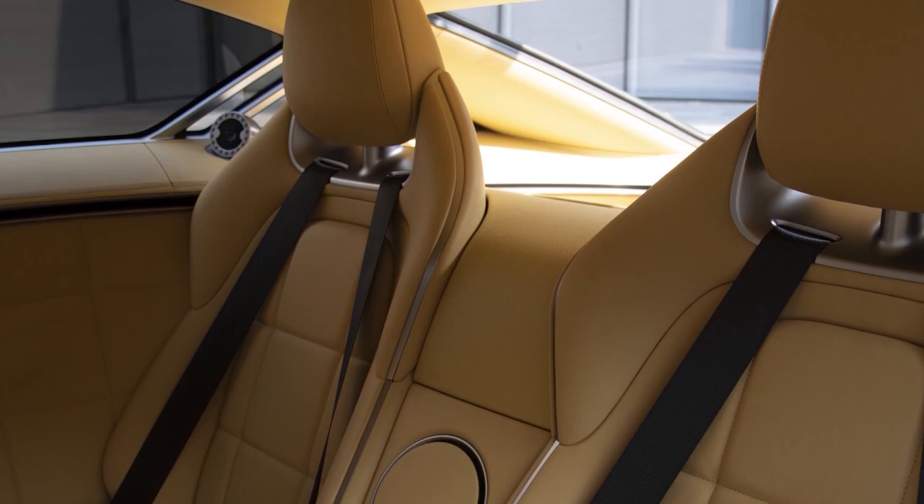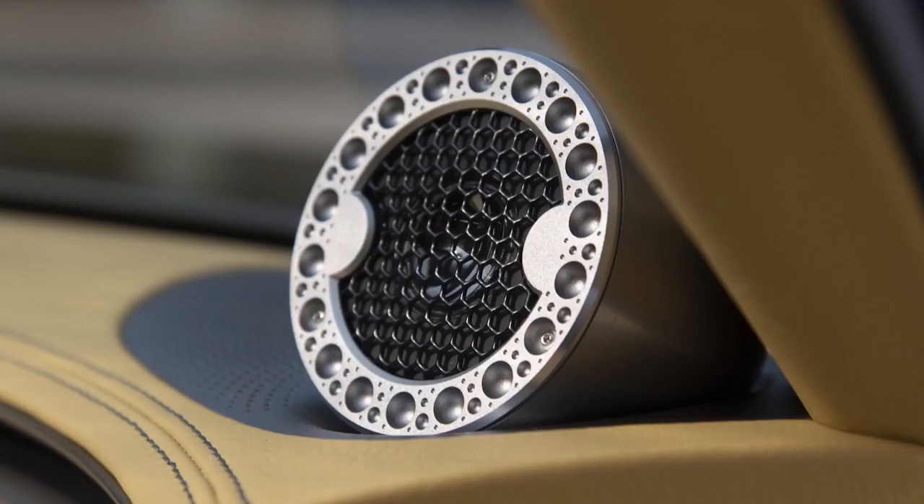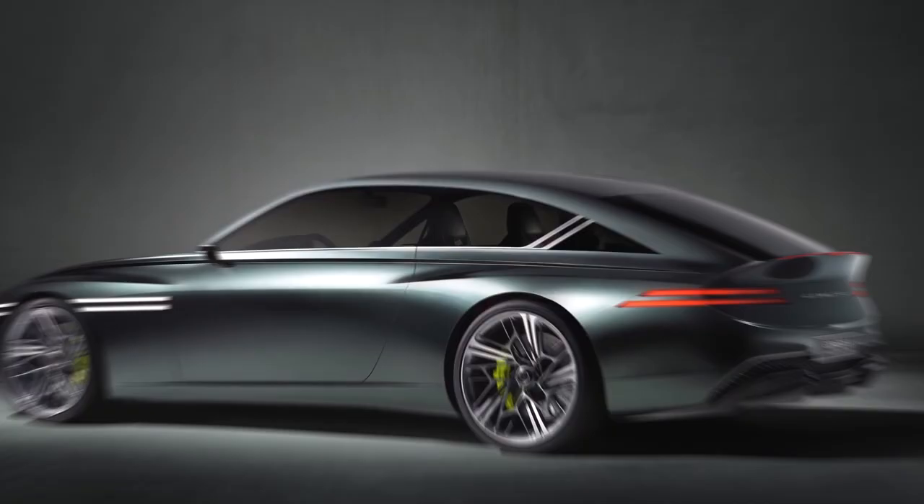The Speedium Coupe concept differs from its predecessor by a new grille-less front fascia, along with an extended wheelbase and a more square roofline, perhaps hinting at plans for a large four-door coupe to stand alongside the next-generation G90 sedan.